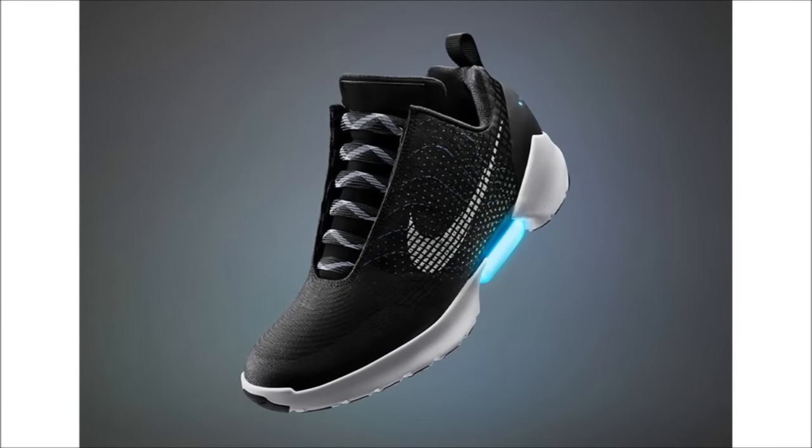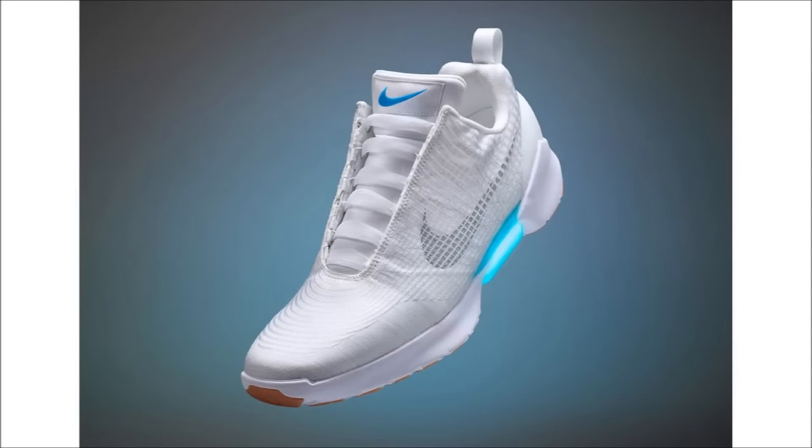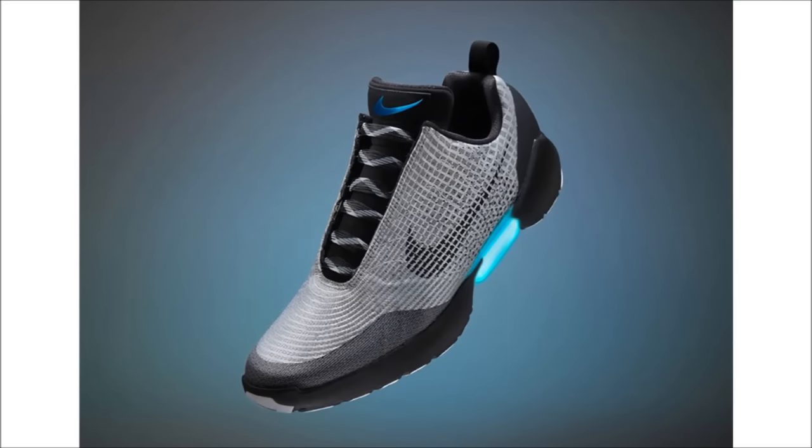Next up we've got the Nike Hyper Adapt 1.0. Nike officially shared the release date and pricing — the shoe is dropping on December 1st and the retail price is $720, not a thousand. So $720 is better than a thousand but it's still not enough to make me want to drop that kind of money on a shoe that ties itself, because here's the thing — the shoe isn't ugly, but it's nothing special, and the only reason I wanted it was the coolness factor of the tech tying the shoe for me. There's a heel sensor and a motor, but the cool tech doesn't justify the price for me.